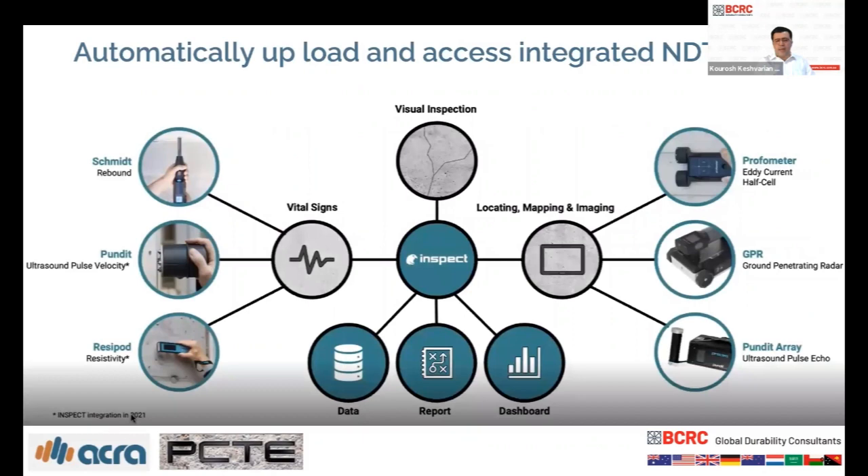Another advantage of the app is that it not only logs visual inspections into the cloud but also connects to other sensors and devices used for condition assessment: cover meter, GPR, pundit array, Schmidt hammer, impact echo, and resistivity tester. The app is developed to accept all this information, and all the logs can sit at exactly the location where each test was run alongside the visual inspection data. The information the client receives is therefore much richer and deeper, with everything alongside each other for interpretation and analysis.